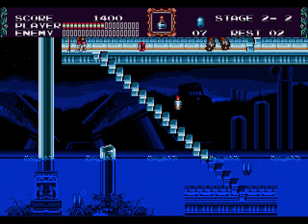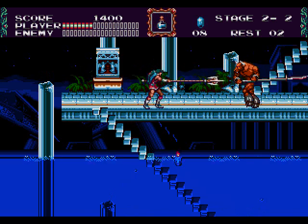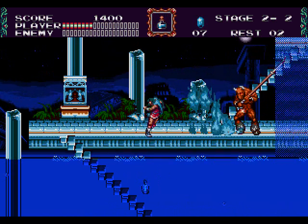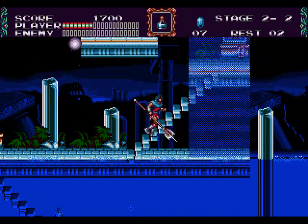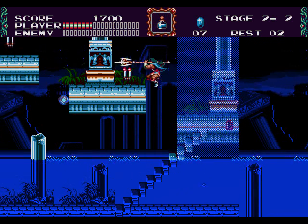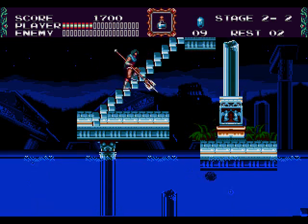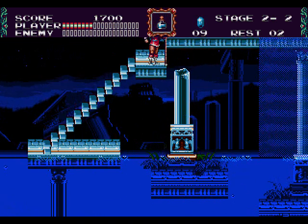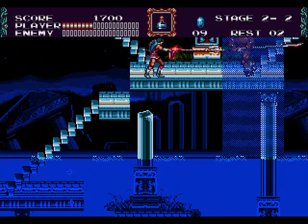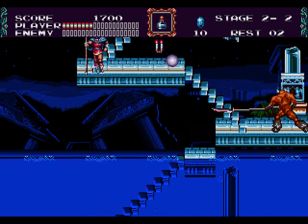If I had to complain about one thing about the gameplay, it's that it has the same flyback when you're hit that all the other Castlevania games have. Honestly, I think this is the true curse of the Belmont family, far more so than having to kill vampires every hundred years. Nothing pisses me off more than getting to the end of a level, only to be knocked back off a ledge by an enemy. At the very least you have to climb all the way back up, but usually you're just dead.